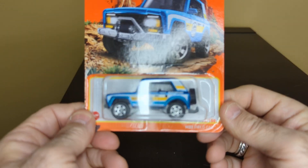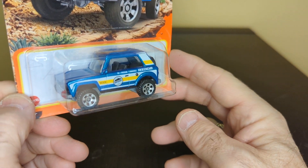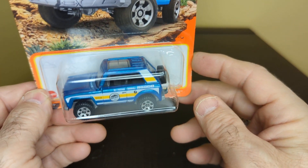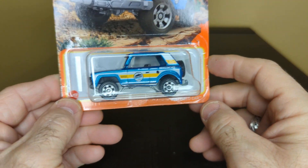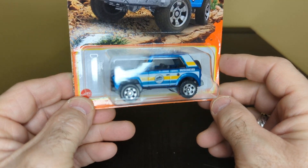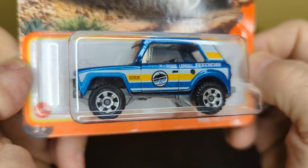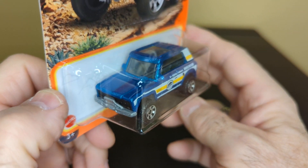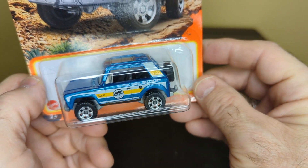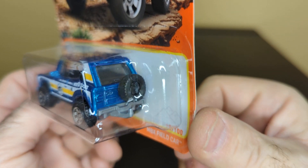This is the MBX Field Car — I love the colors on this one. Blue, nice sunroof, nice wheels. Nice graphics on the side. It's really nice. That's a really nice little truck — look at the back, nice.